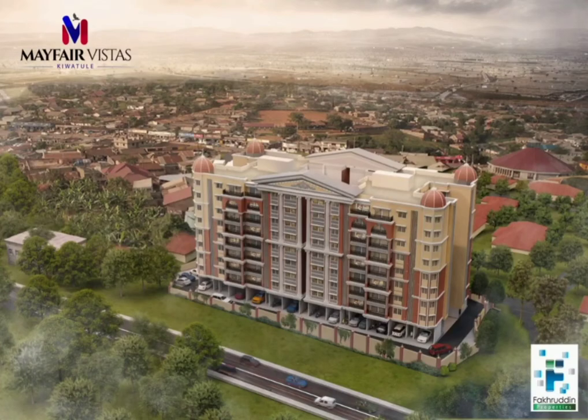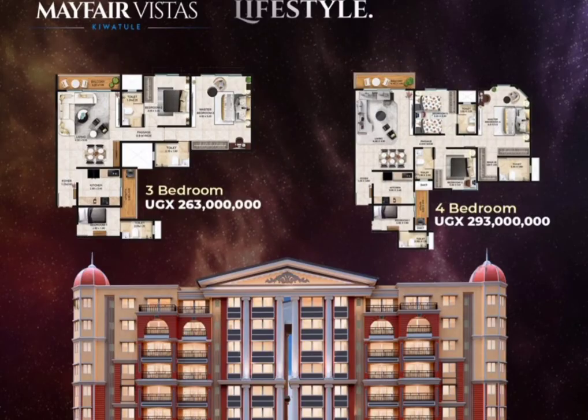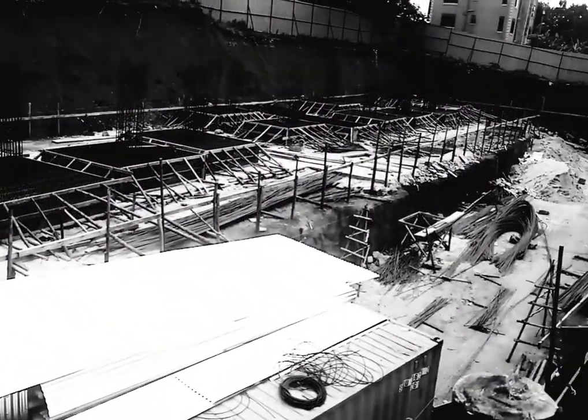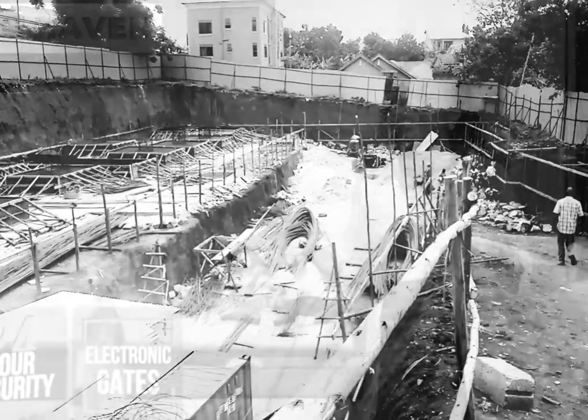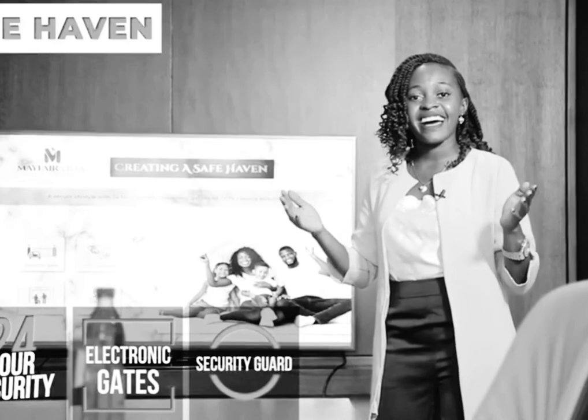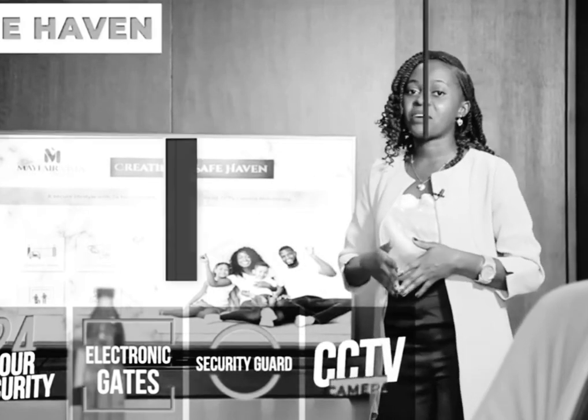Hey guys, welcome back once again. We are still looking at the Mayfair Vistas project in Chihuatule, having 3 and 4 bedroom apartments. We already looked at the project details and here is a link so that you can go on and check out the project presentation, details and all the different amenities that the project entails.